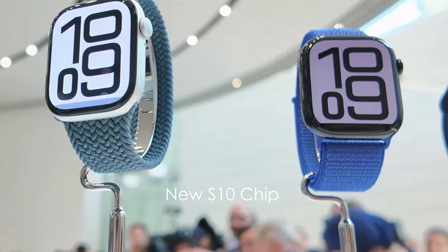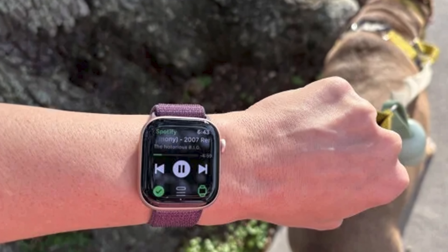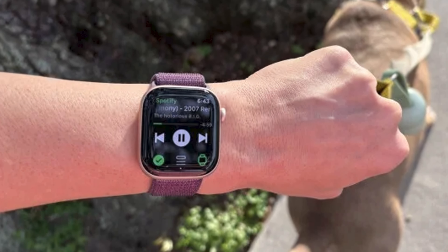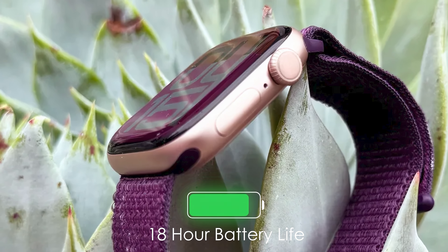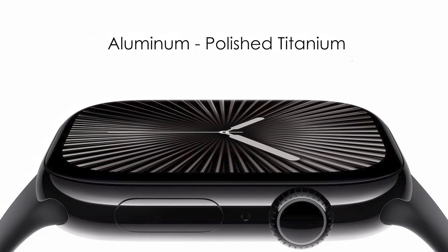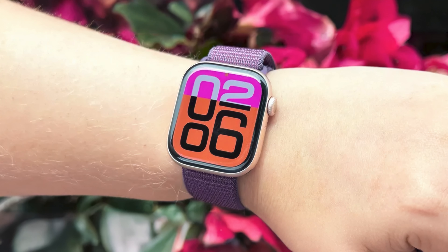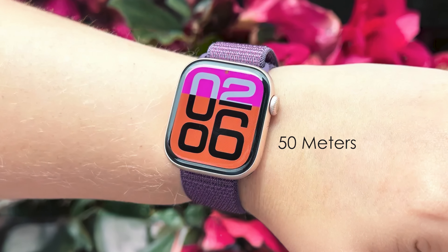With the new S10 chip, it offers improved performance and power efficiency. The Series 10 introduces sleep apnea notifications, faster charging, and water depth and temperature sensing for enhanced health and fitness tracking. It maintains the popular 18-hour battery life and includes new features like a double-tap gesture and on-device Siri processing. The watch is available in aluminum or polished titanium finishes, with the latter being almost 20% lighter than previous stainless steel models. Its durability is reinforced with water resistance up to 50 meters.